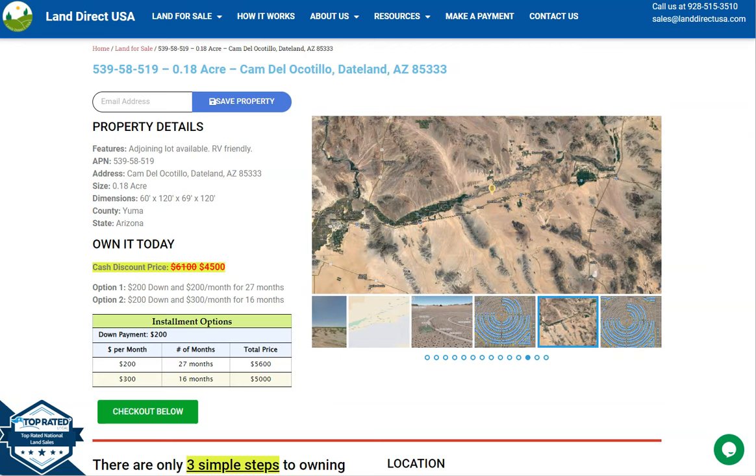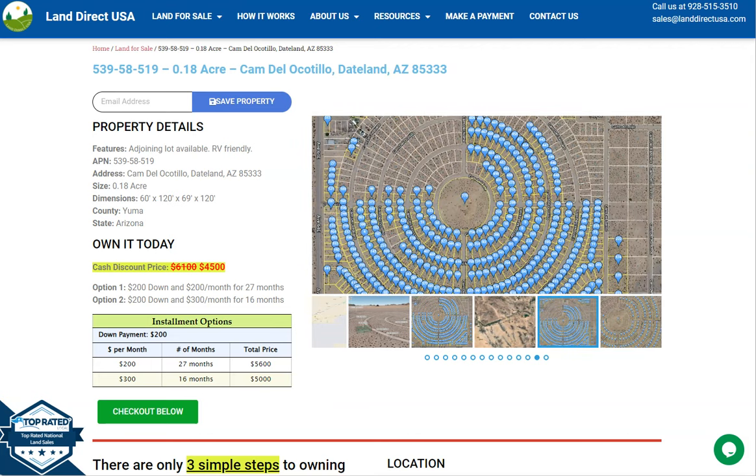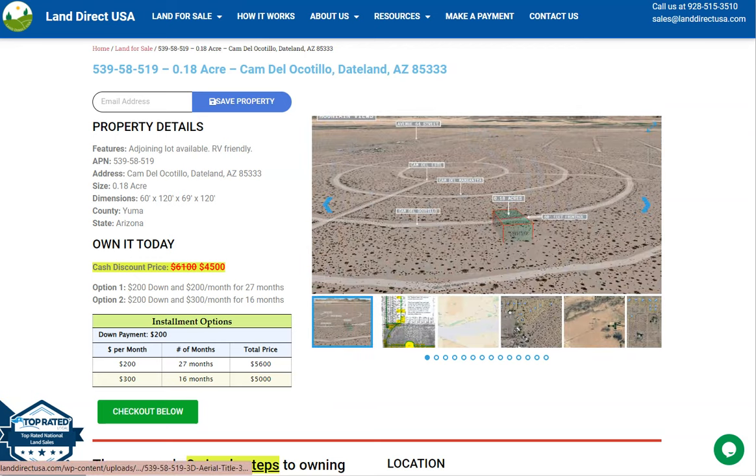On this side here, we have some gallery photos. You can check some aerial views and some actual photos of the nearby area. So let's take a quick look.